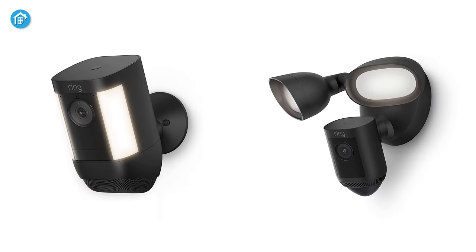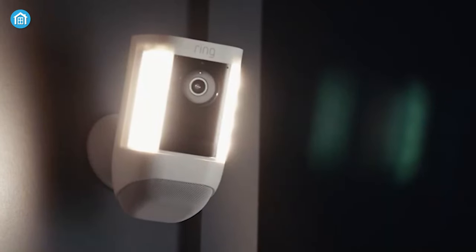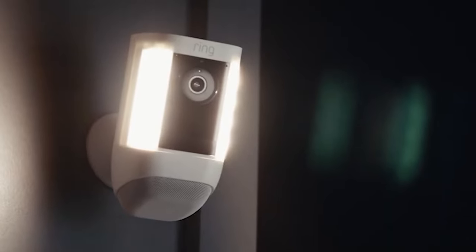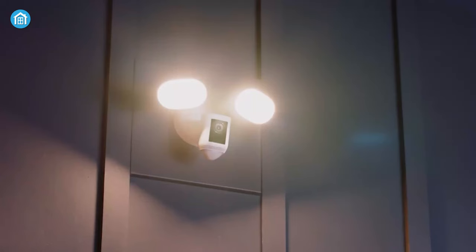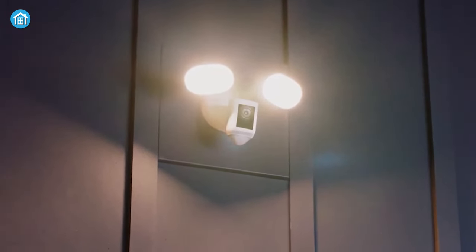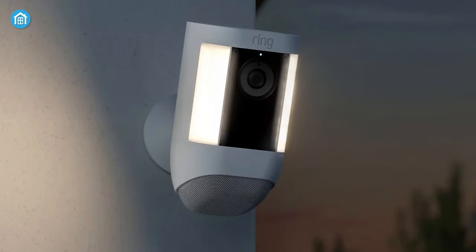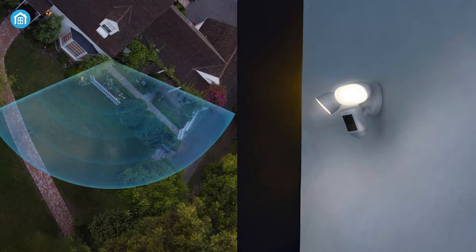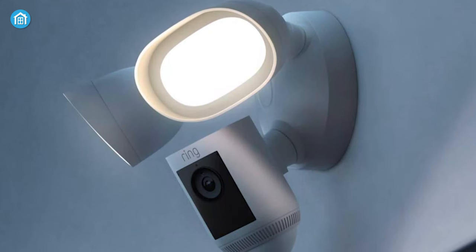Design-wise, the Ring Spotlight Cam Pro and Floodlight Pro look very different from each other. In addition to housing the camera, the Spotlight Cam Pro has its spotlights integrated into its chassis. The design elements achieve a smaller profile than the Floodlight Cam Pro, which has two massive floodlights protruding from the top of the installation base. Therefore, if you're looking for the best way to be discreet, the Spotlight Cam Pro is the way to go. And if you're looking to make it obvious that this area is under surveillance, then considering the Floodlight Cam Pro will be a wise choice.